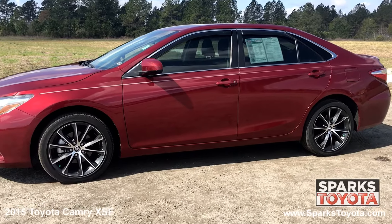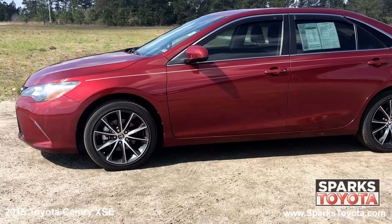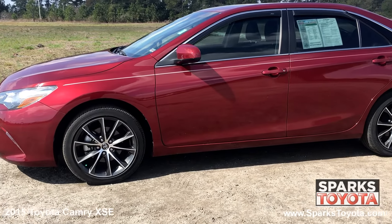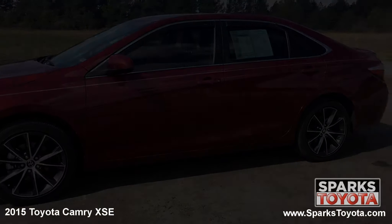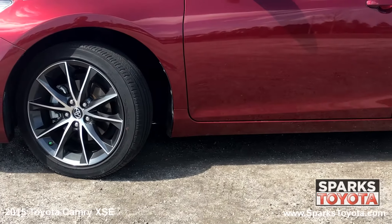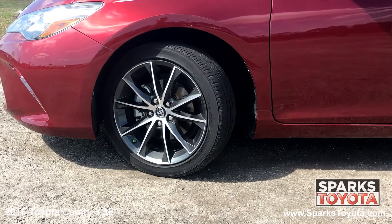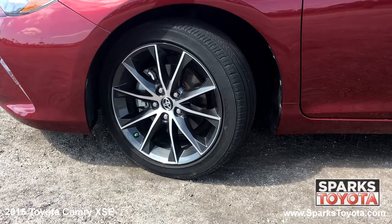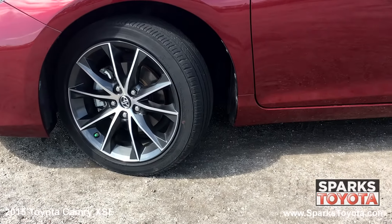The Toyota Camry is a compelling and competitive midsize sedan that boasts generous interior space and a solid reputation for reliability. It has machine faced alloy wheels and performance tires with lots of tread left. There's also a spare tire and tire specific low tire pressure warning system for convenience and safety.